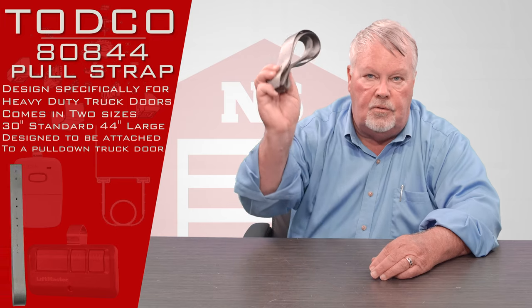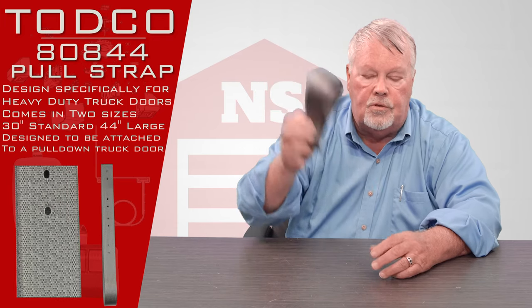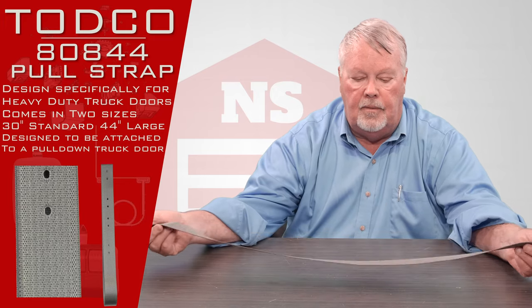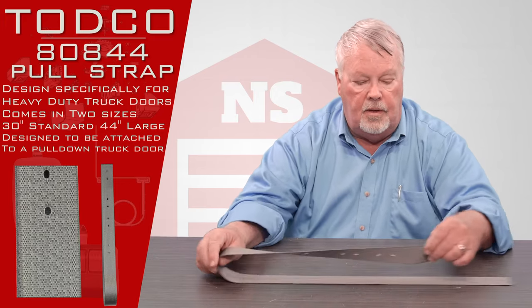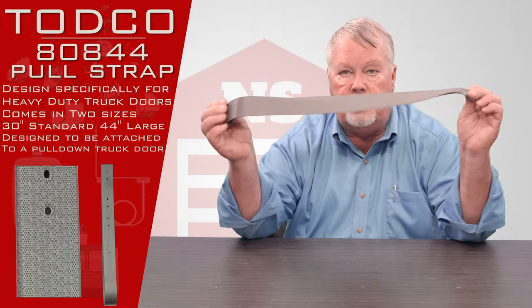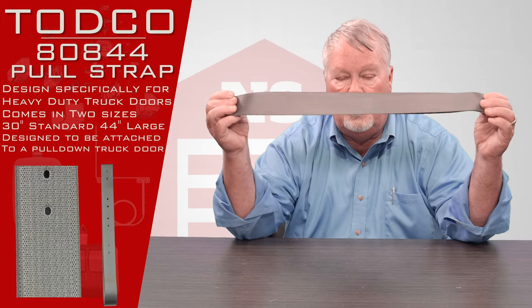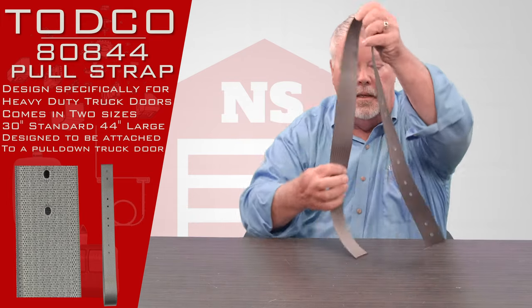What we have to introduce to you today is a webbed pull strap. The best way for me to describe it is — everybody who drives a car or truck knows what a seat belt looks like. This is made out of the same material as a seat belt, and it's designed for you to make a loop.